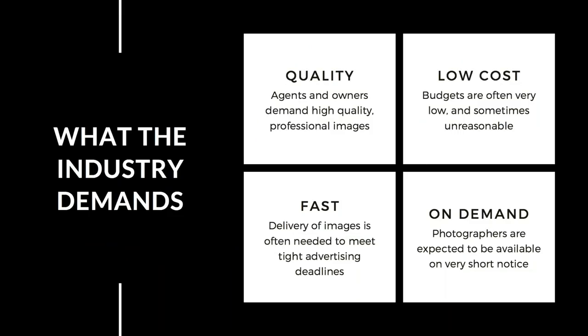What the industry demands: the real estate photography industry has basically four key things they look for. They want high quality images every single time. They also want them at low cost — budgets are often very low, sometimes unreasonable. They want images delivered really fast, as they have tight advertising deadlines. And they always want you on demand — you'll have to get used to being available on very short notice.